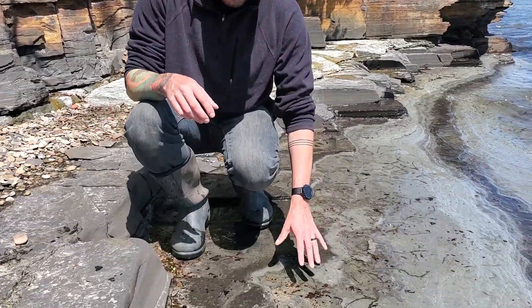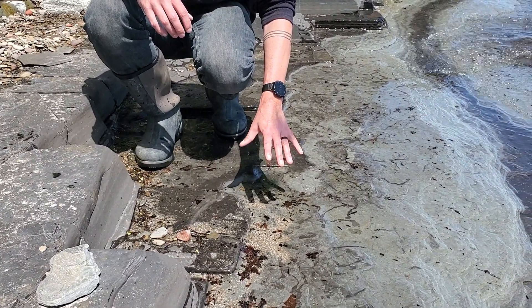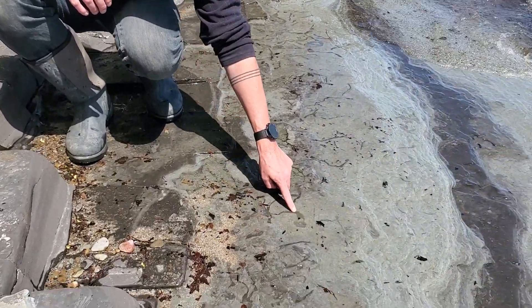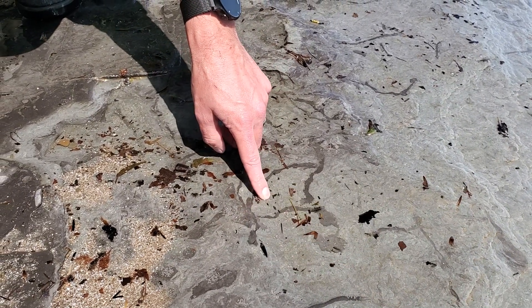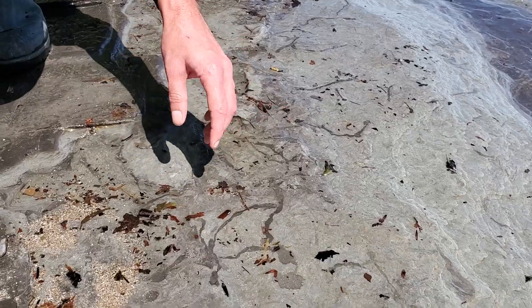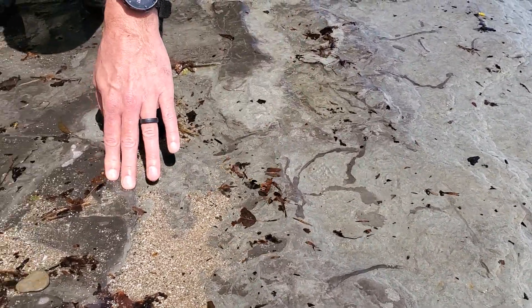This is the contact with the Kelwasser bed — the unit we can trace laterally for tens of miles that we'll hang all our correlations off of. It's considered part of the uppermost Hanover Shale, though some publications consider it part of the Dunkirk. We're using it as a marker bed to trace our sections. You can see black shale-filled burrows here — planolites-type burrows that existed when the gray shale was there, and then black shale got piped down into those burrows when the Kelwasser bed was deposited.